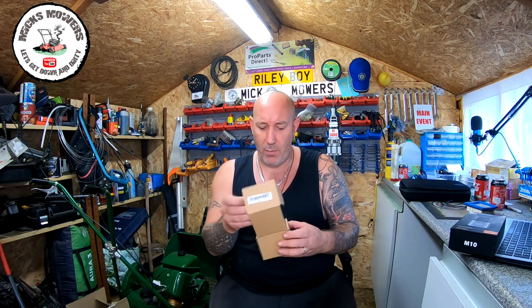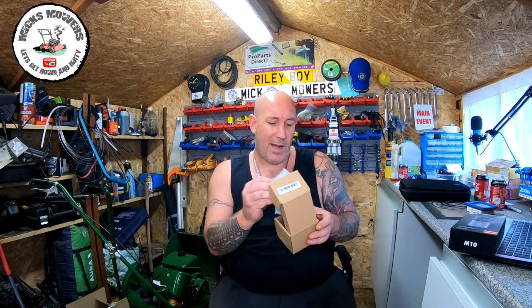It requires three 18650 batteries to power the device — not supplied. It also comes with this little tiny doorbell chime which will play different styles of tunes and whatnot. Apparently it's going to be quite loud, or so I've been hearing, but it has a volume control and all that sort of stuff.